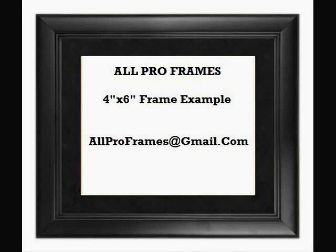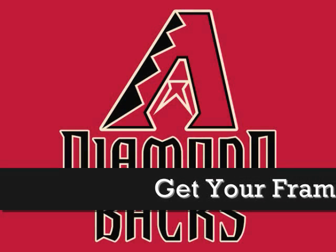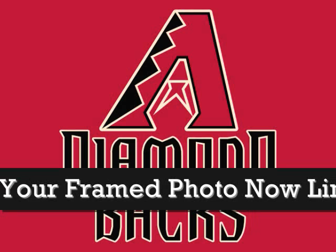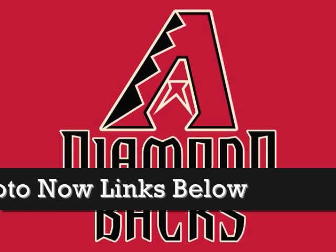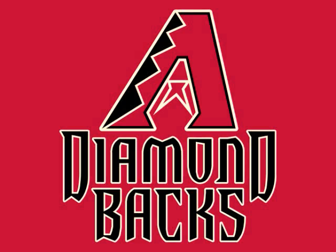Framed photos make great gifts. Be sure to check out all we have to offer. All of our framed pictures are shipped USPS First Class with tracking number included. Feel free to email us with any questions — allproframes at gmail.com. Thanks for stopping by and have a great day!